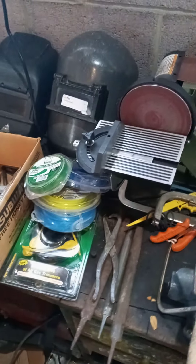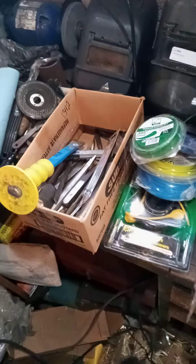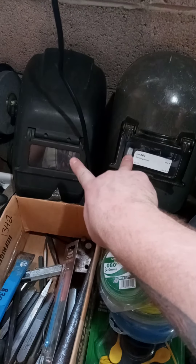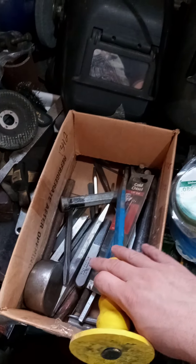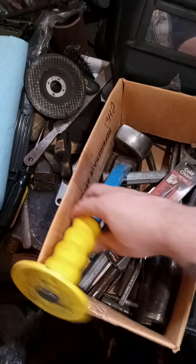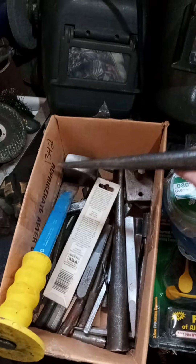I thought I would show you a few things I recently got that are going to help my blacksmithing endeavor. Two welding helmets for eleven dollars, so I quit frying my eyeballs out. And this whole lot of chisels and punches and tools — some of it still new in the package.